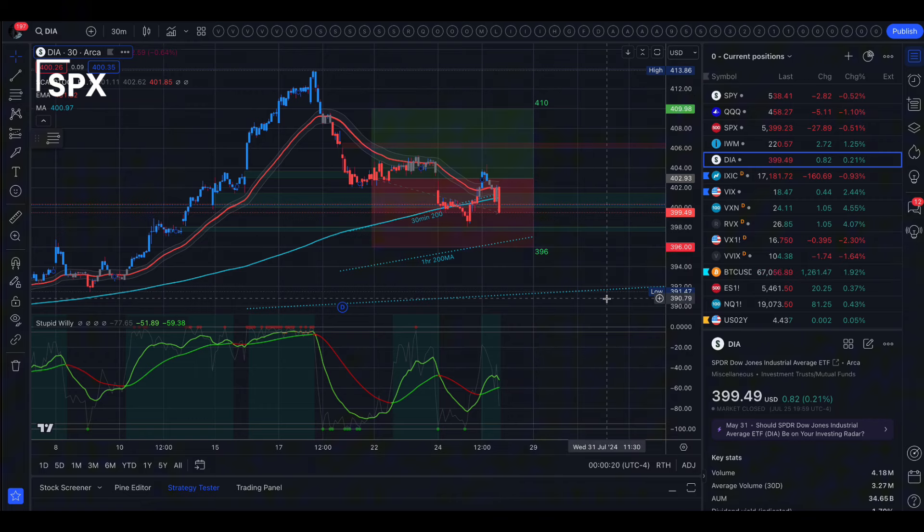We do have a bit of economic data tomorrow. We have PCE and core PCE in pre-market, and we also have personal income, personal spending, and consumer sentiment. Let's go check out tomorrow's levels.